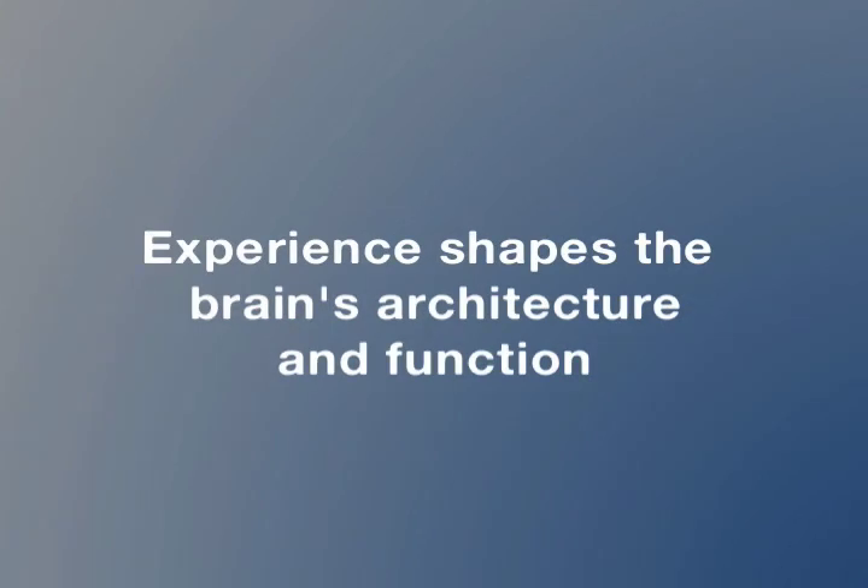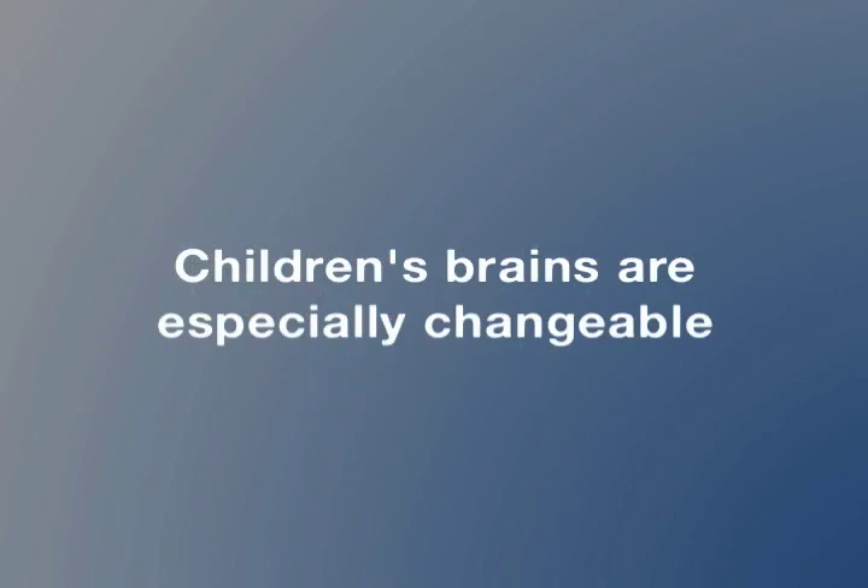During this long developmental timeline, there are many sensitive periods when these brain systems are dependent on, and shaped by, experience. The brains of adults are also changed by experience, but children's brains are especially flexible and changeable.